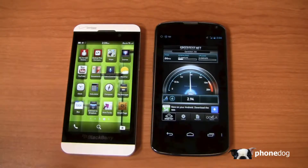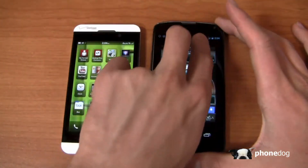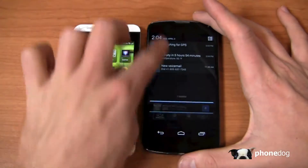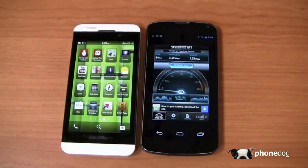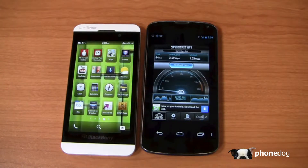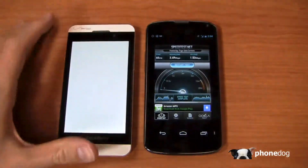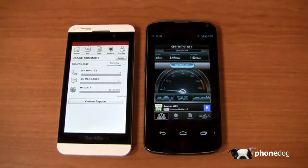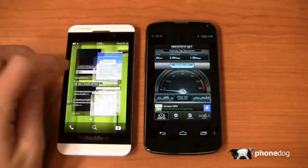On battery life: the Z10 has a 1,800 mAh battery that charges relatively quickly. The Nexus 4 has a 2,100 mAh non-removable battery. On the Nexus 4, you can access quick settings by pressing two fingers down from the notification bar in Android 4.2.2. A speed test in North Dallas showed 3.49 Mbps download and 1.53 Mbps upload on Verizon. The Verizon app on the Z10 is clean, letting you check your bill, device profile, and usage summary.